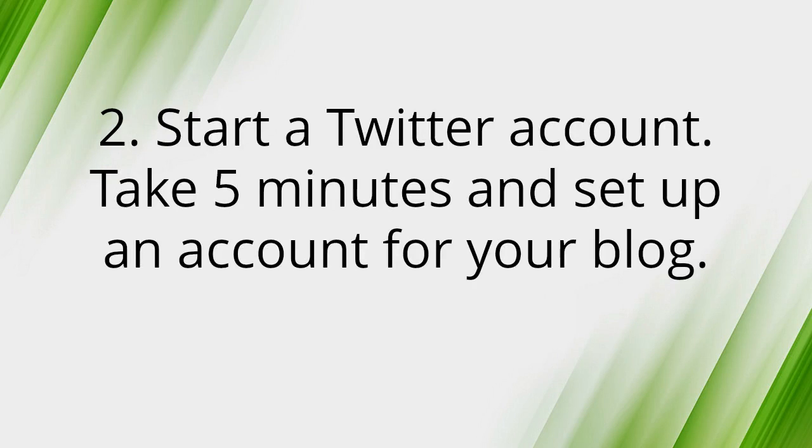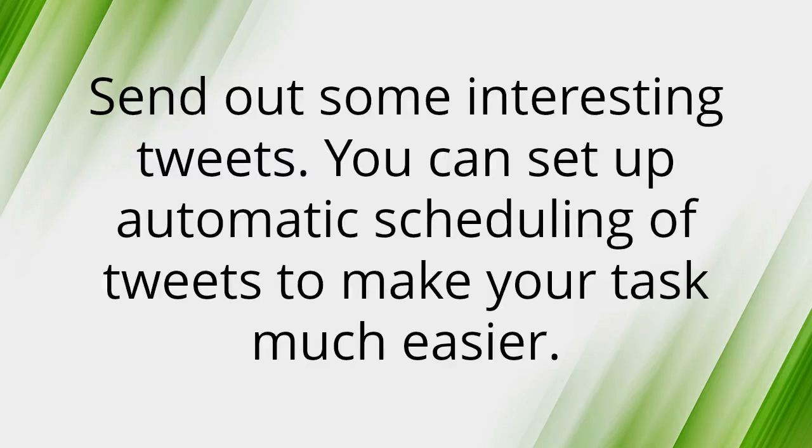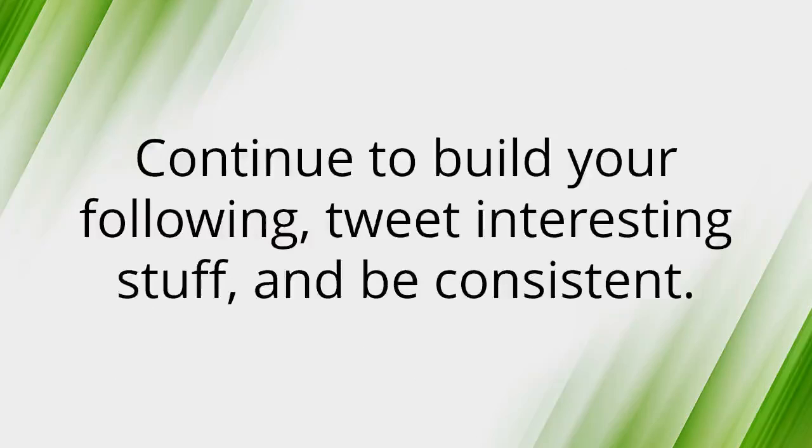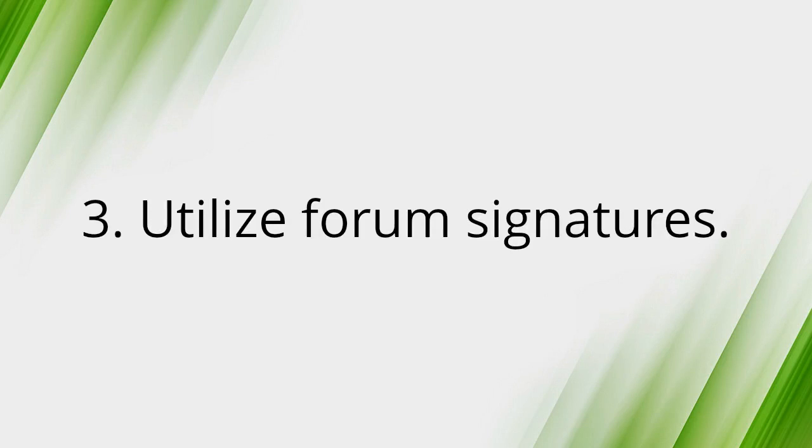Number two: Start a Twitter account. Take five minutes and set up an account for your blog, then send out some interesting tweets. You can set up automated scheduling of tweets to make your task much easier. Like Facebook, you can automatically update your Twitter followers whenever you add a new post. Ask others to retweet you to access their followers as well, and continue building your following by tweeting interesting stuff consistently.